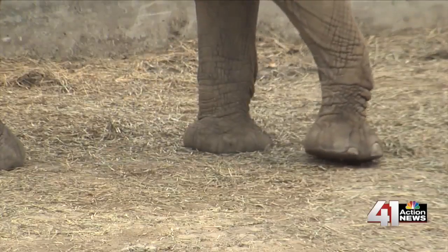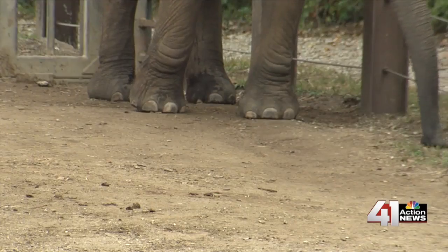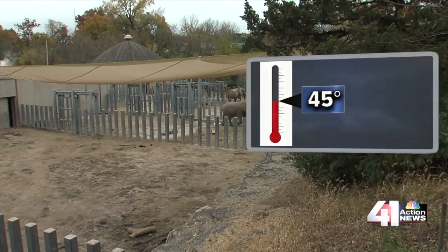That's important for these friendly giants. If it's too muddy, icy, or snowy, elephants have to go to a special area designed to keep them from slipping and falling. And if it's under 45 degrees, these big guys stay cozy in their warm barn.